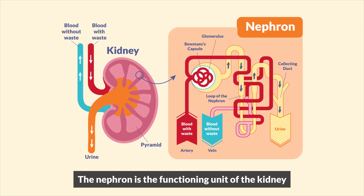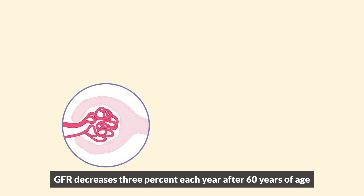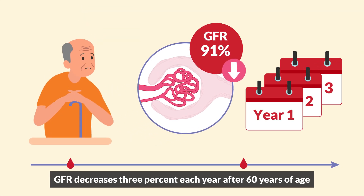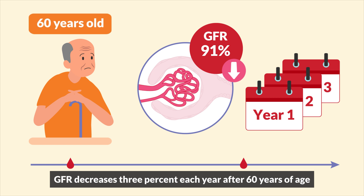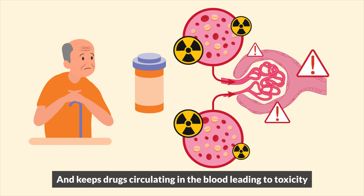The nephron is the functioning unit of the kidney. It filters 85 to 105 mLs per minute — this is the GFR. The GFR decreases 3% each year after 60 years of age, and keeps drugs circulating in the blood leading to toxicity.